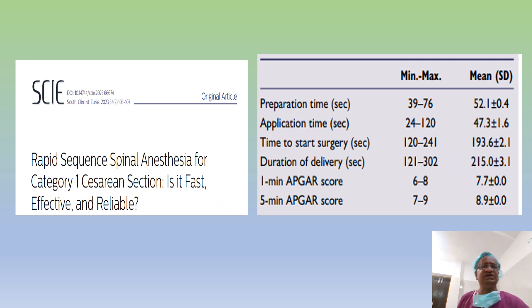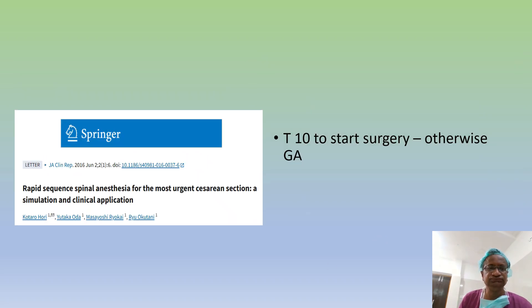There are a lot of articles on this. In a 2023 study, they found the preparation time is around 40 to 50 seconds and time to start surgery is around 3 minutes. That is the advantage. Rapid sequence spinal anesthesia for the most urgent Caesarian section — T10 to start surgery is the target. I will check the block level: if T10 is achieved, surgery is allowed; if T10 is not achieved, we may need to switch to GA.